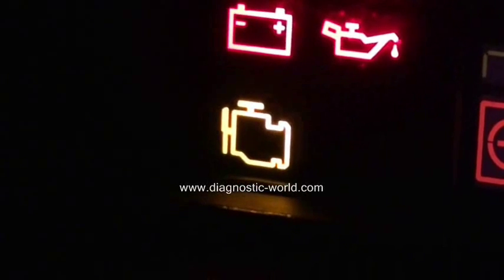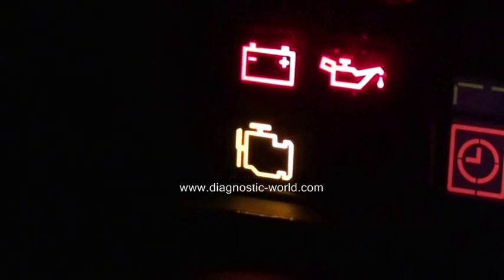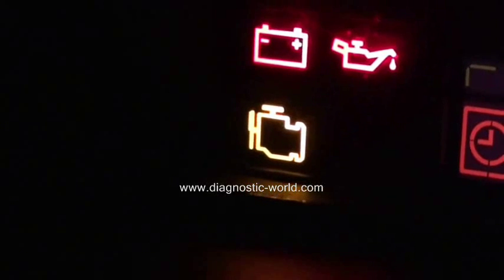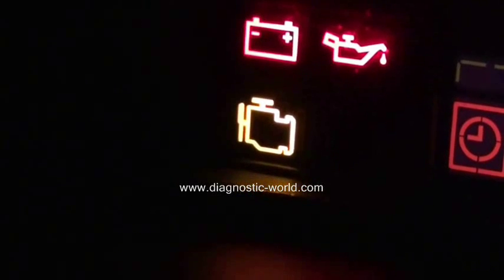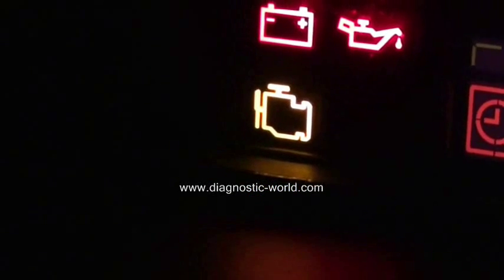The fault can be many things — it could be something simple like a faulty sensor, or it could be something a lot more serious relating to emissions control, which could mean you need a new, expensive exhaust part. But that's what the light is.